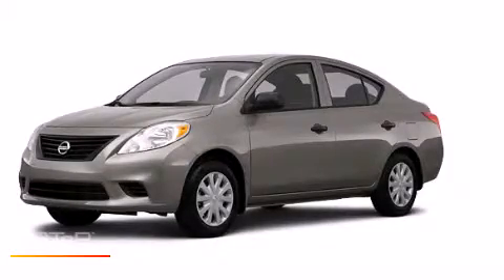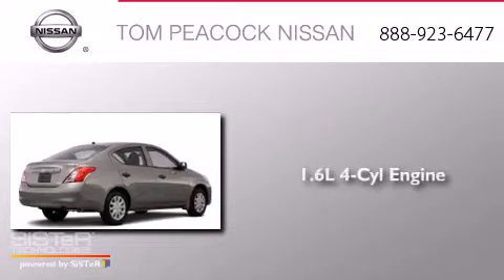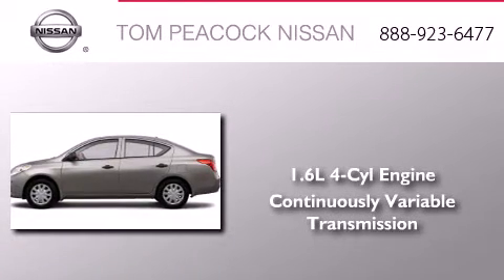This is a brand new 2014 Nissan Versa. It has a 1.6-liter four-cylinder engine and a continuous variable transmission.